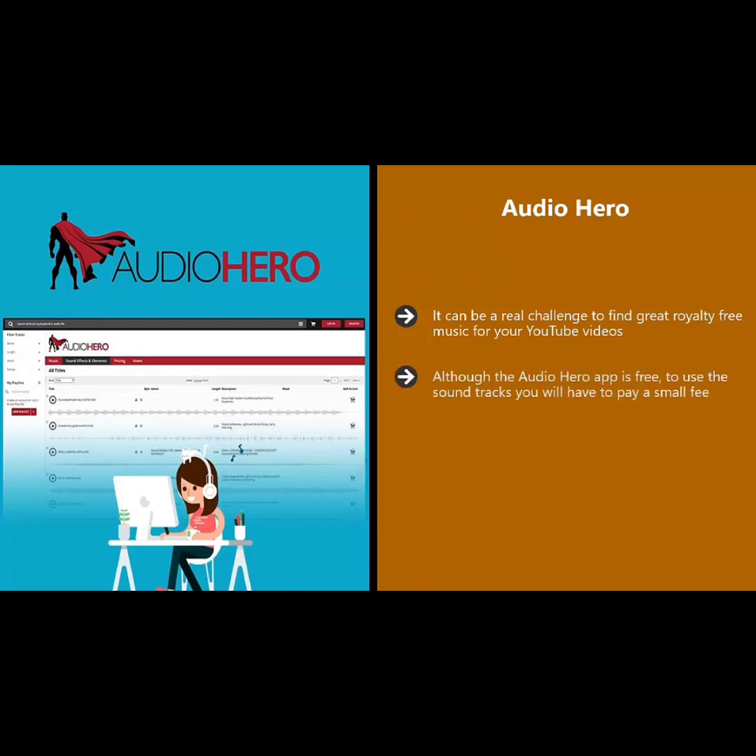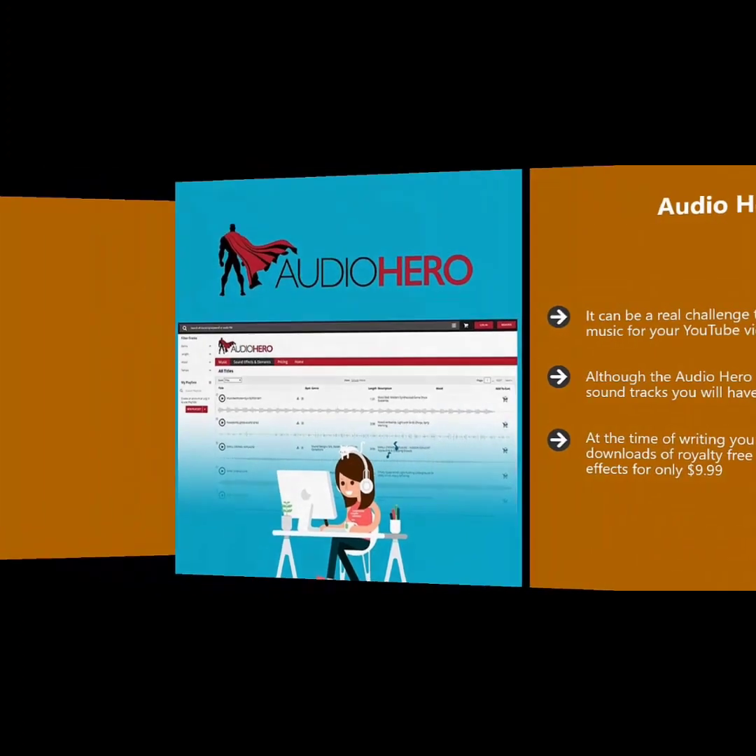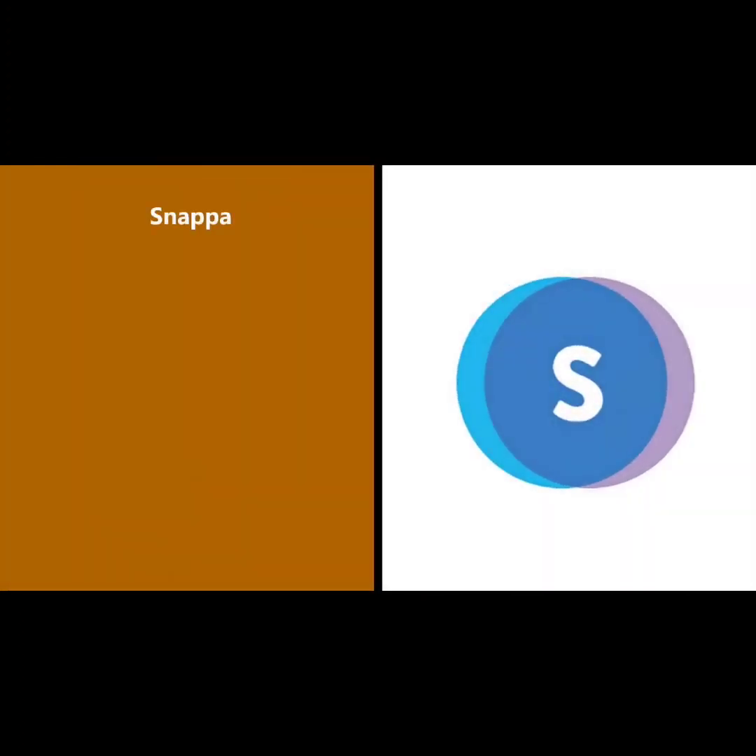Although the Audio Hero app is free to use, the soundtracks do require a small fee. This is a lot better than running the risk of infringing copyright and even having your videos removed. At the time of writing, you can purchase 50 downloads of royalty-free music clips or sound effects for only $9.99.